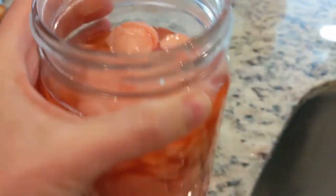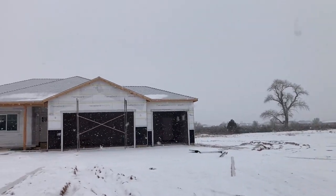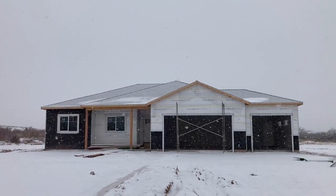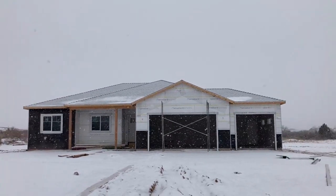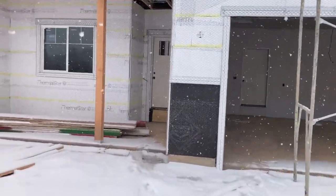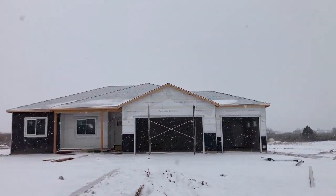Here are our radish chips after fermenting for a few weeks. You guys, there is a light at the end of the tunnel - in a few months we will be turning this house into a home, and I can't wait!